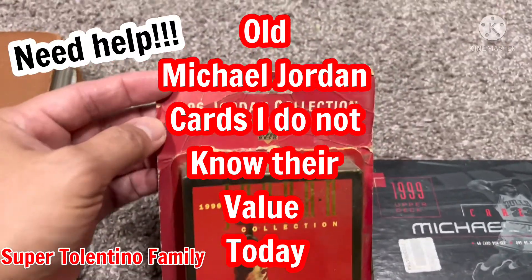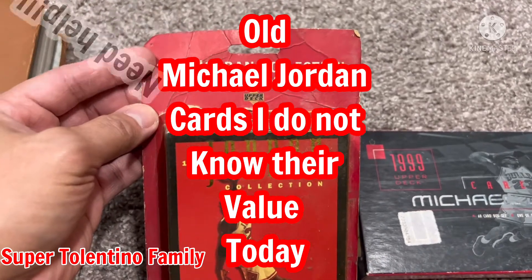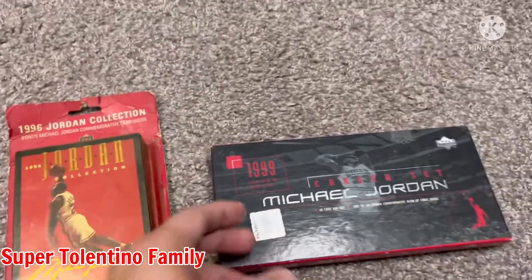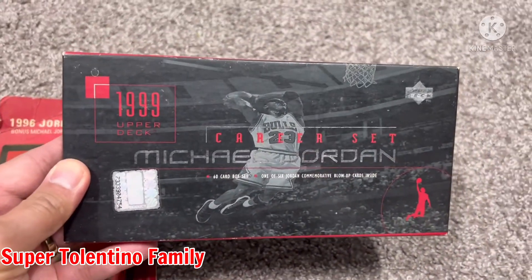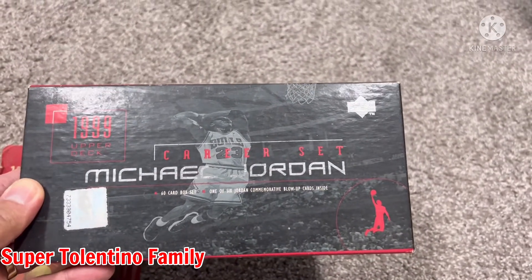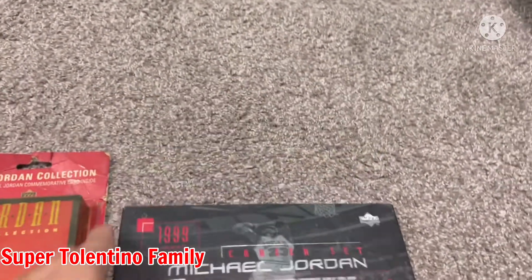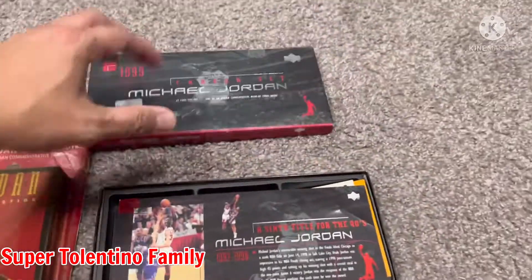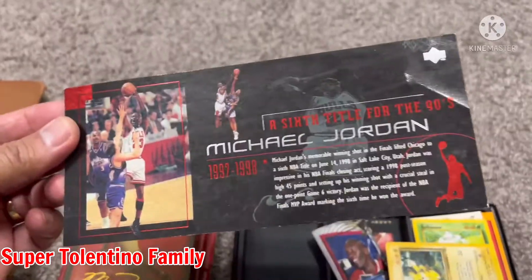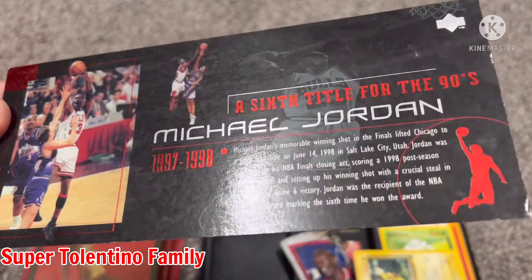This one I got from 1996 — it's a Jordan Collection which includes a Michael Jordan commemorative card inside. I'll show you what's inside in a while. Then I have this one dated 1999 from Upper Deck — it's his career set, a 60-card box set, one of six Jordan commemorative blow-up cards inside. I actually have one out of six right here.